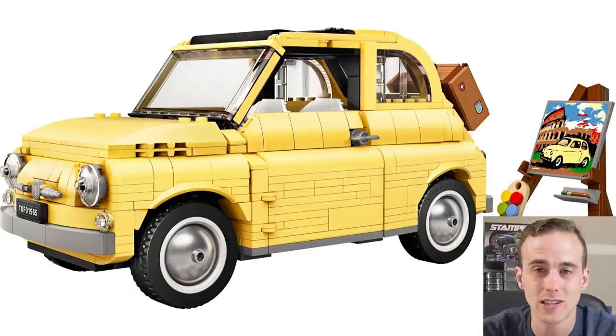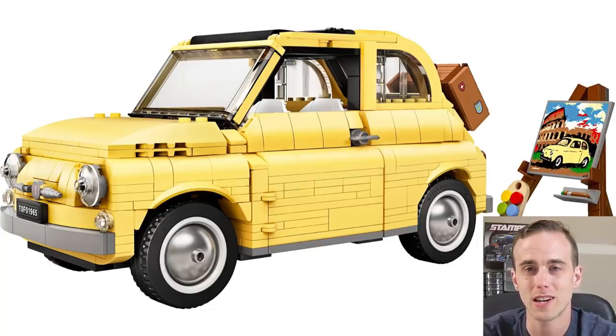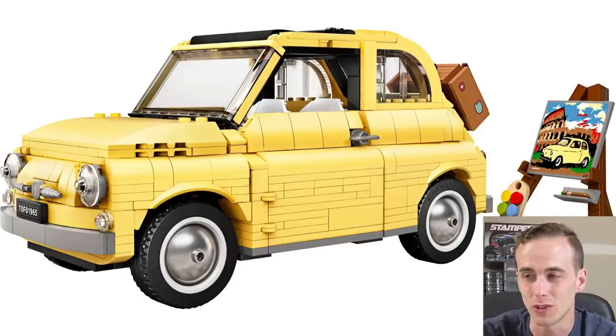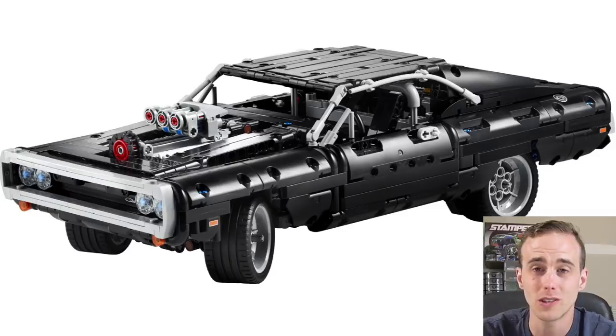Moving into March, they kicked it off with the Fiat 500, which is a LEGO Creator Expert set — I love LEGO Creator Expert vehicles, and the Fiat 500 was a cute little one for sure. If you like cars, March was also good for you because they did Dom's Dodge Charger from Fast and the Furious. However, this one was not LEGO Creator Expert — it was actually a Technic set.